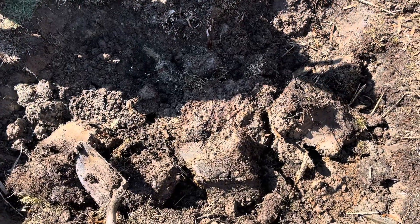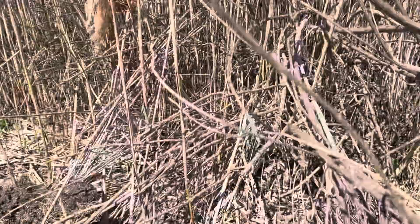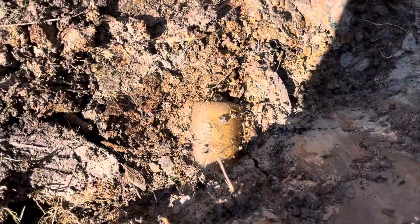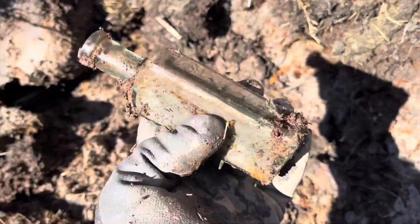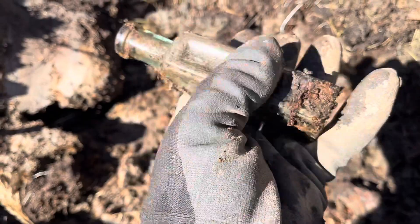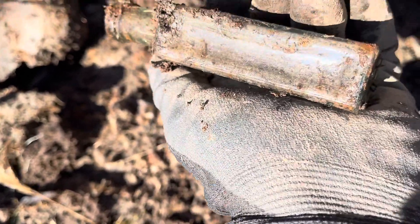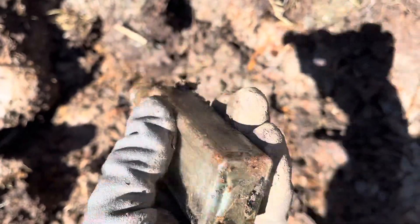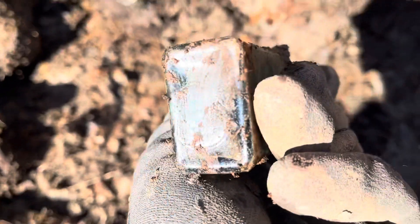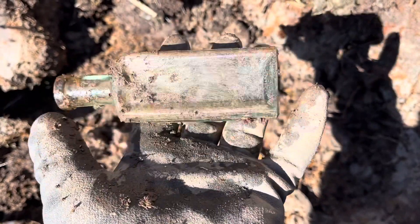Okay guys, not a privy - just a little trash pit as you can see. But I'm working over towards this thicker stuff over here. Got a bottle sticking out right there and one just popped out right here. It's all peened out, whatever it was. It is blown in mold with a tooled top - I'd say 1880s to 1890s on that one. Nice.